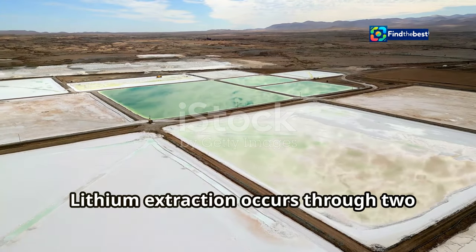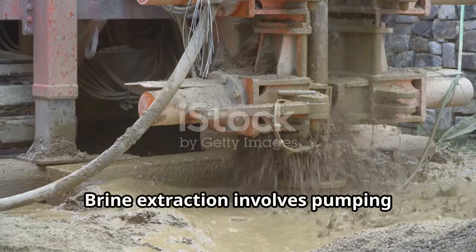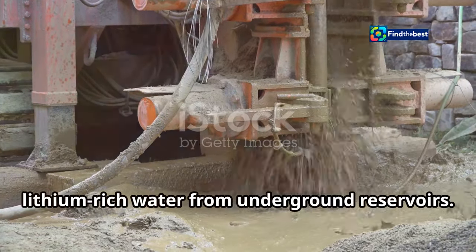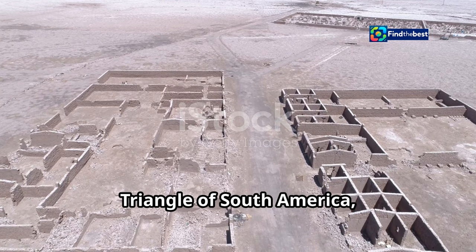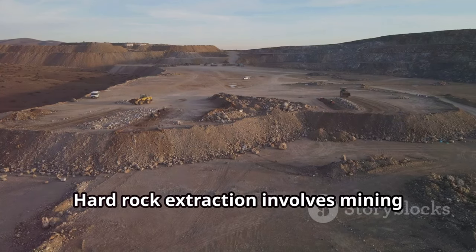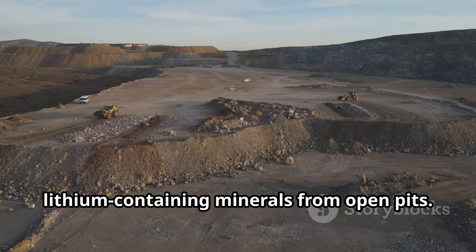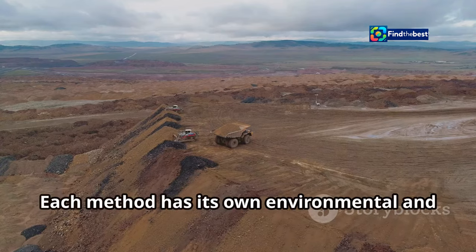Lithium extraction occurs through two main methods: from brine and from hard rock. Brine extraction involves pumping lithium-rich water from underground reservoirs. This method is common in the lithium triangle of South America, including Argentina, Bolivia, and Chile. Hard rock extraction involves mining lithium-containing minerals from open pits. Australia is a major producer using this method.